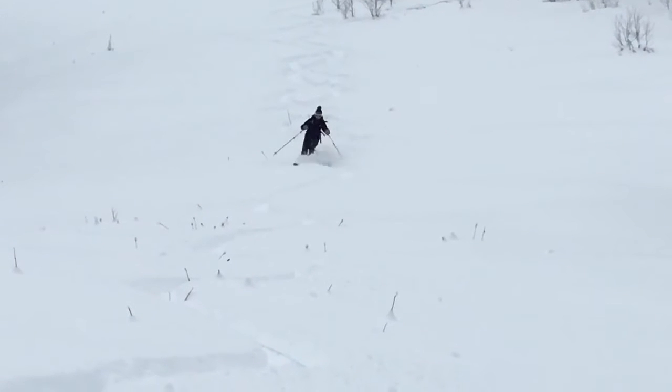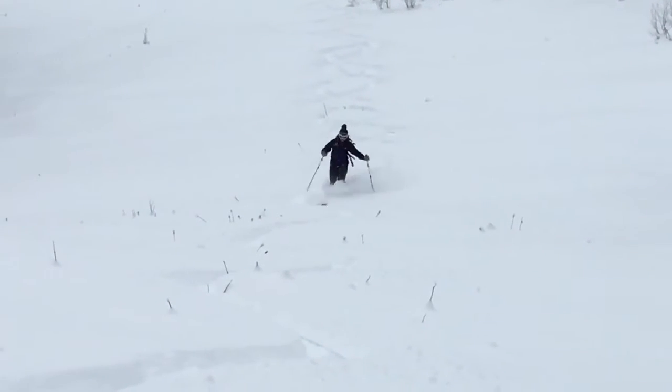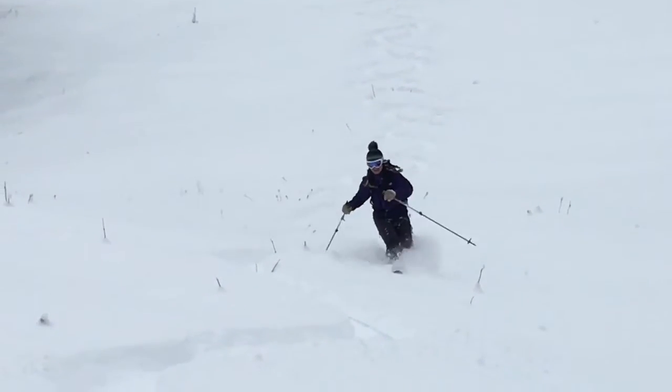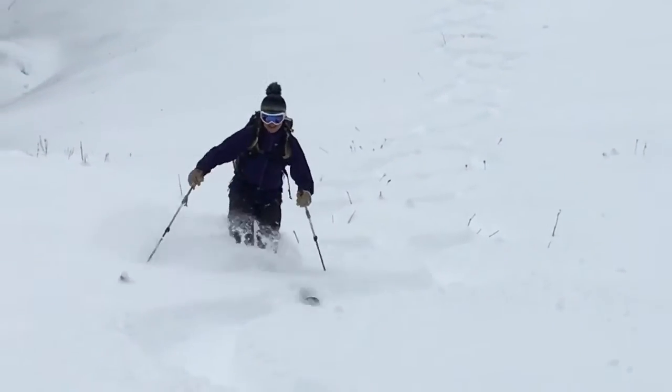After the last storm put down three feet or better of new snow, we were finally able to get out and travel around a little bit today. We're at just under 10,000 feet, north-facing, along the central portion of the Manti Skyline, looking at our snowpack here.